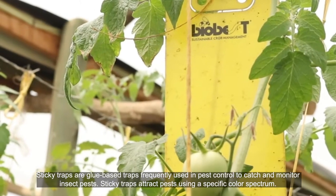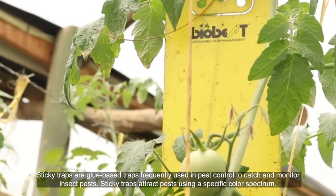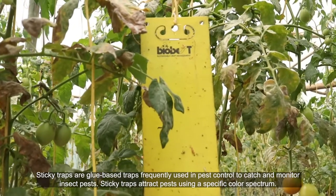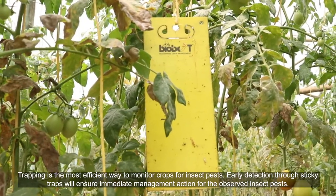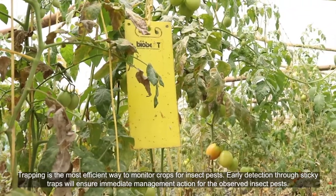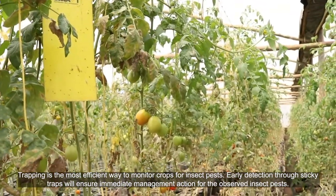Sticky traps are glue-based traps frequently used in pest control to catch and monitor insect pests. Sticky traps attract pests using a specific color spectrum. Trapping is the most efficient way to monitor crops for insect pests. Early detection through sticky traps will ensure immediate management action for the observed insect pests.